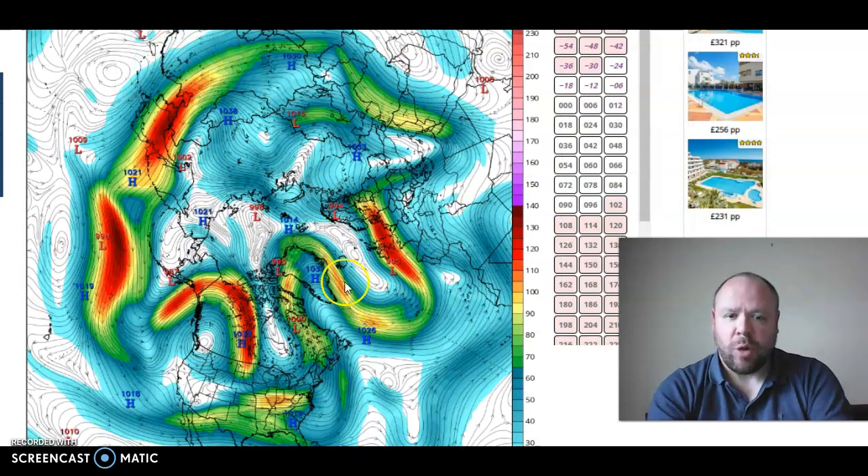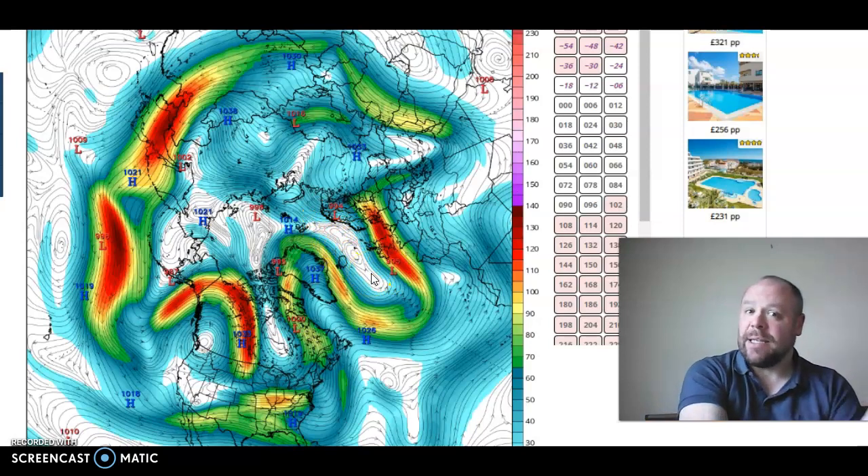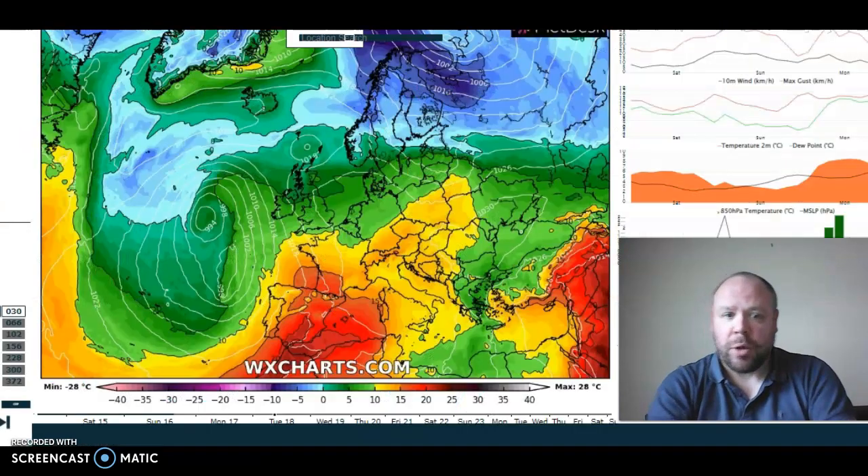That in turn forces the jet stream north all the way up into the north of Greenland — hence why we've got the negative North Atlantic Oscillation. Then downstream of that again we've got relatively cold air coming down, but it's staying slightly to the west of the British Isles. That is the reason why we're not going to see particularly chilly air associated with this pattern — a negative Arctic Oscillation, definitely a negative North Atlantic Oscillation — but the trough position is slightly to the west of the UK and Ireland.